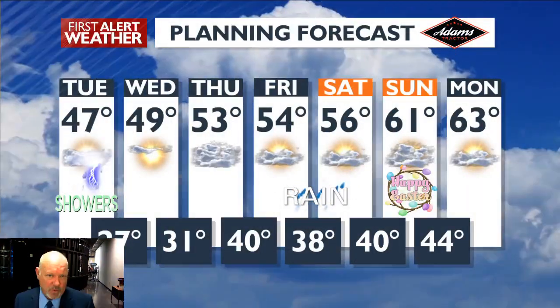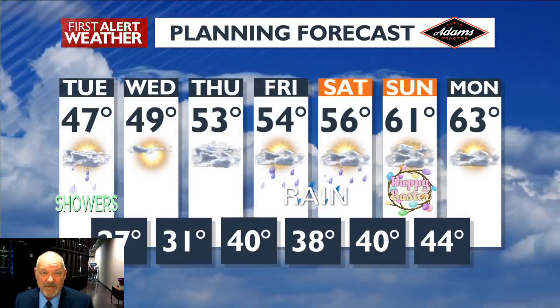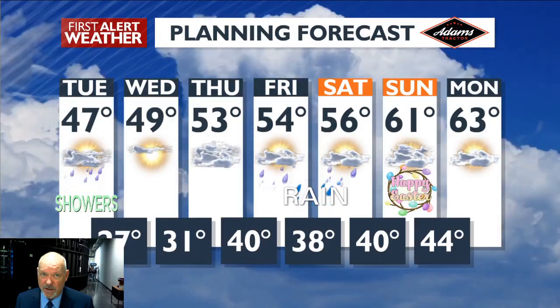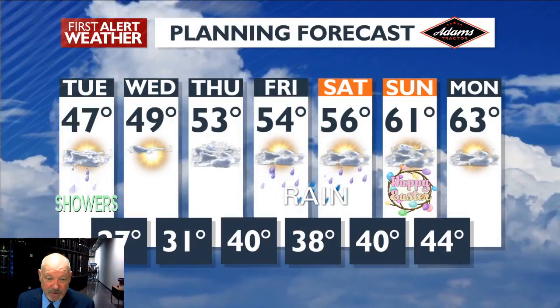Looking at our planning forecast, we're going to see temperatures with sun and a few clouds Wednesday 49, 53 on Thursday with evening showers coming in through Friday. Saturday, Easter Sunday should be low to mid 60s around our region, dry, and then Monday 63 and partly cloudy — looking pretty good.